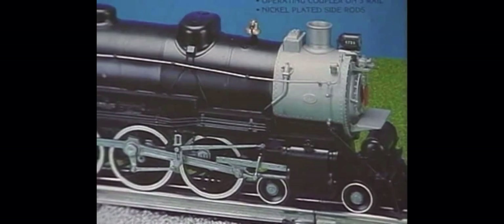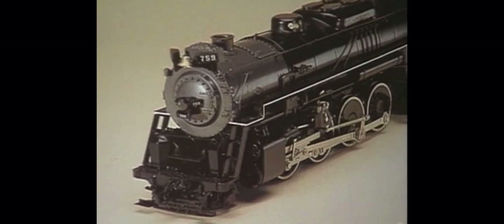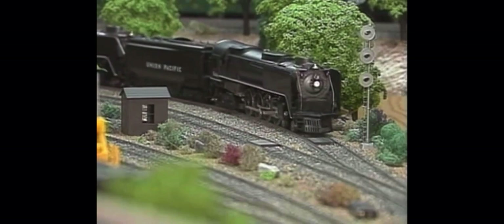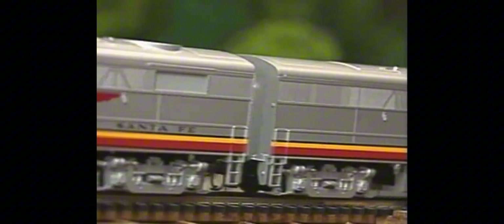Other brass models quickly followed, including the UP FEF-3, the Nickel Plate Road's Berkshire, the Pennsy T-1 Duplex, and the legendary GG-1. Sam Hongsa also made a handsome model of the General Motors E-8 diesel in plastic. Short-run stamping dies made of brass made it possible for companies like Weaver, Right-of-Way, K-Line, and Williams to make highly detailed engines in low quantities — sometimes as few as 500. The cost of these short-run stamping dies is about one-tenth the cost of a die used to make die-cast engines.